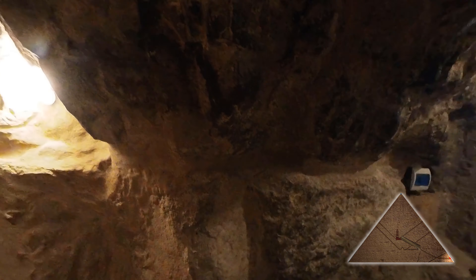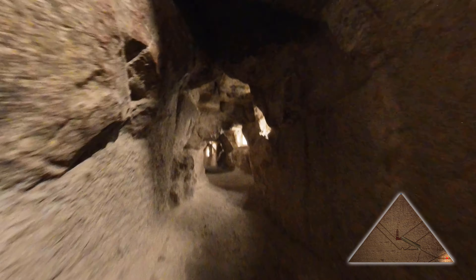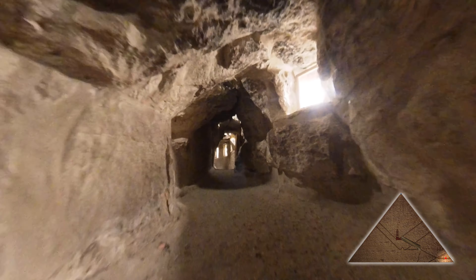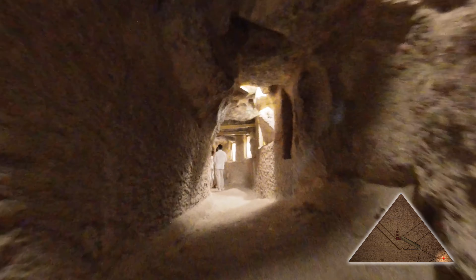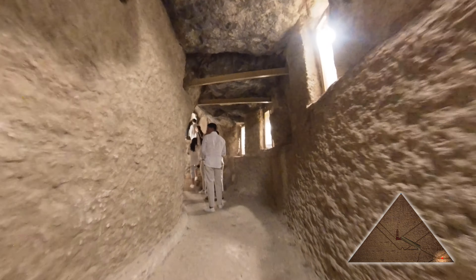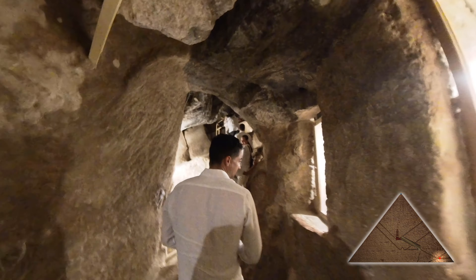Let's get in and have a look around. Here we are at the entrance — this is called the robbers tunnel, which was dug around the year 820. There's a bit of a traffic jam here at the moment but we will get through in a few minutes.